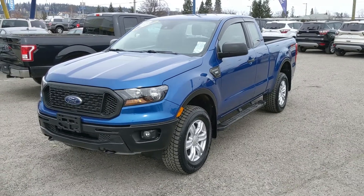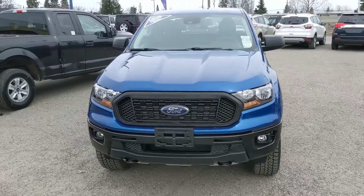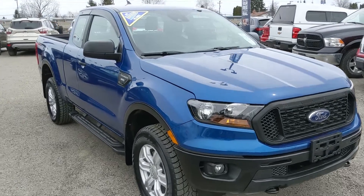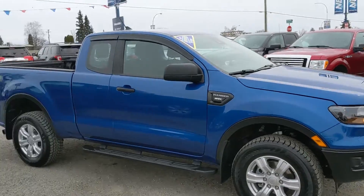Hello, this is Eric at the Princeford Ford Pre-owned Supercenter, and we're taking a look at the 2019 Ford Ranger in an XL or STX trim, powered by a 2.3 liter EcoBoost engine, providing you with plenty of power for towing, hauling, and 4x4ing, with some great fuel efficiency as well.